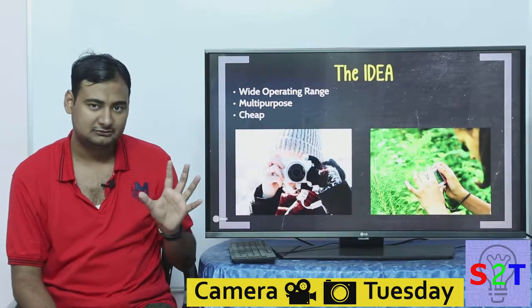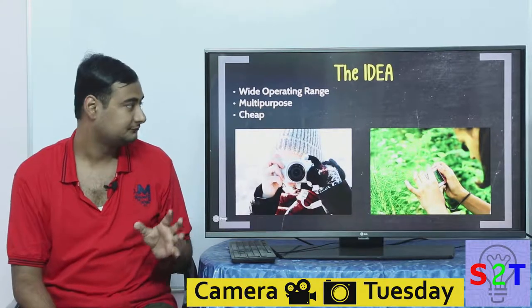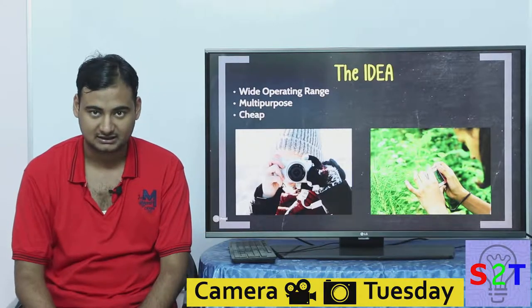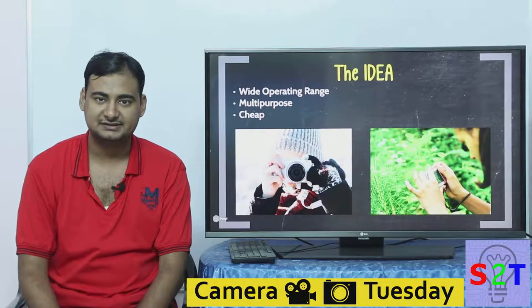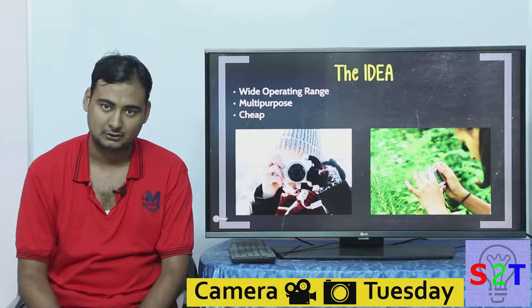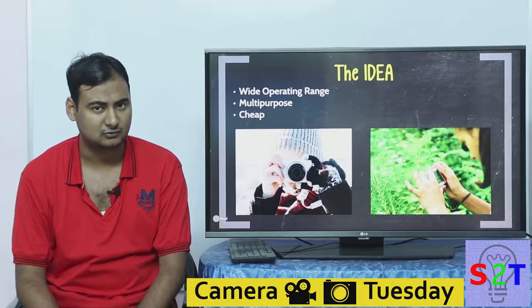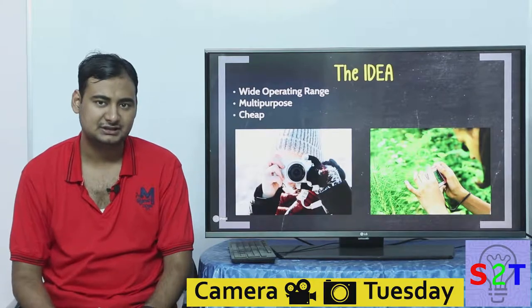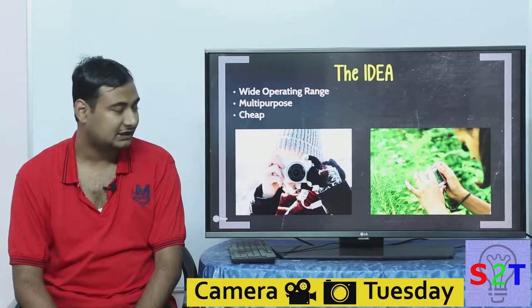The idea of a point-and-shoot camera is very simple — it's a multi-purpose tool that operates in a much wider range. If you buy a DSLR, even a basic one, you can only get a lens that gives you about 3x operational range. If you want 10x zoom lenses for a DSLR, they are quite expensive and heavy.